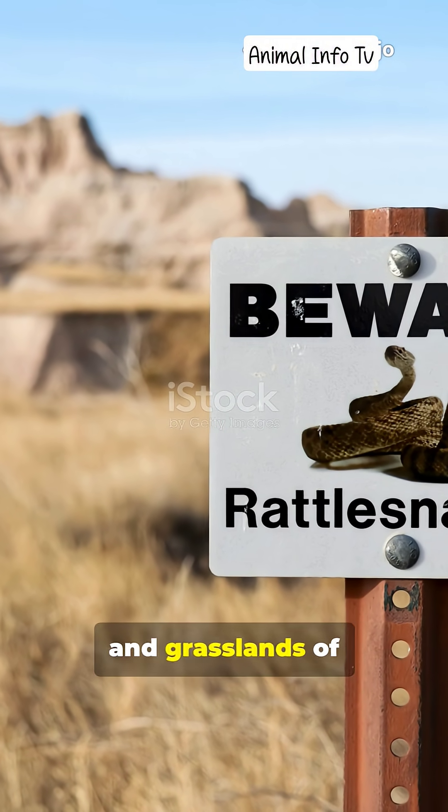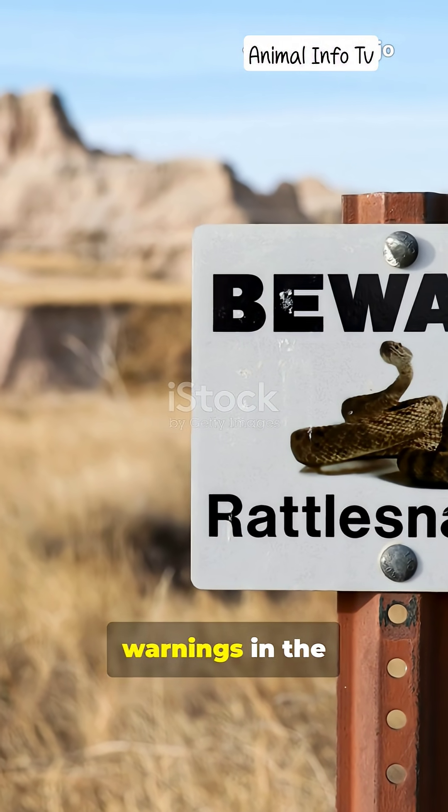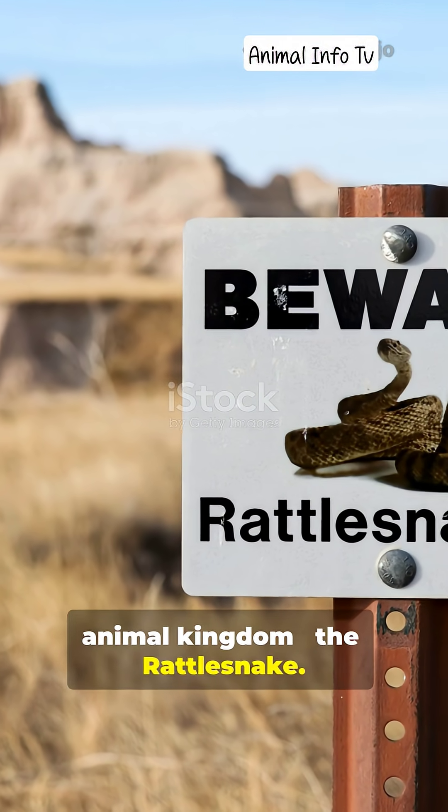Deep in the deserts, forests, and grasslands of the Americas lives a snake with one of the most chilling warnings in the animal kingdom — the rattlesnake.